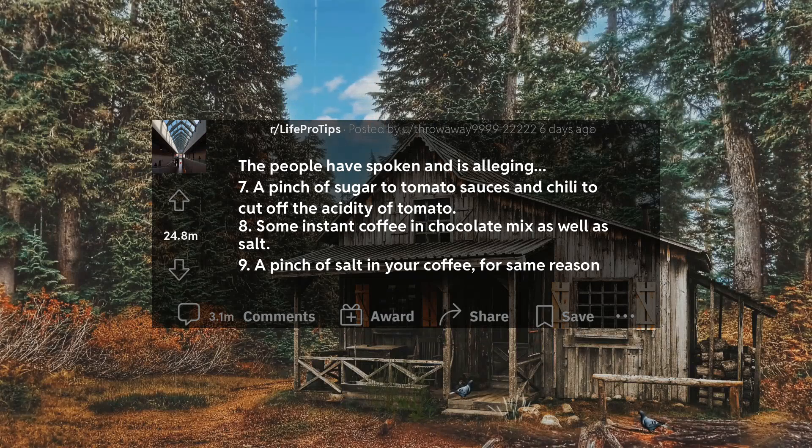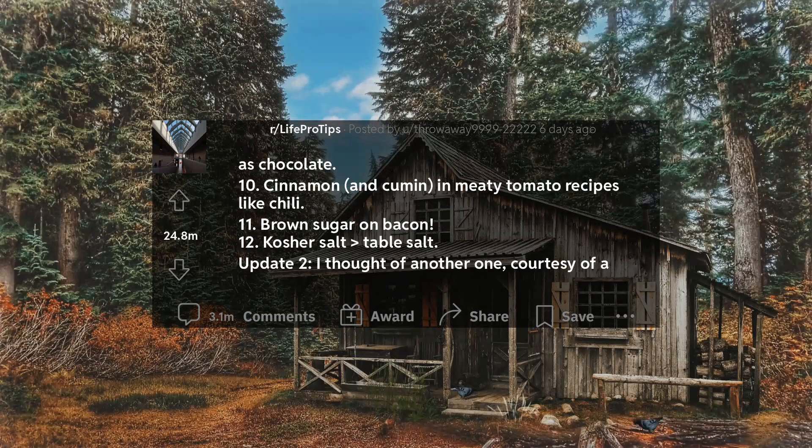7. A pinch of sugar to tomato sauces and chili to cut off the acidity of tomato. 8. Some instant coffee and chocolate mix, as well as salt. 9. A pinch of salt in your coffee, for the same reason as chocolate. 10. Cinnamon and cumin in meaty tomato recipes like chili.